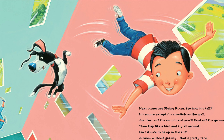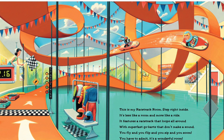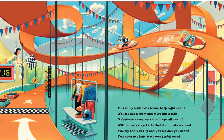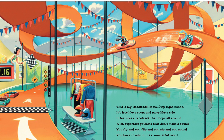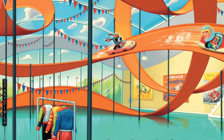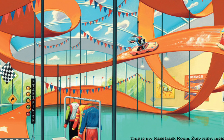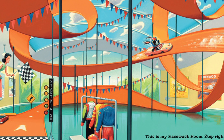'This is my racetrack room — step right inside, it's less like a room and more like a ride. It features a racetrack that loops all around with super-fast go-karts that don't make a sound. You fly and you flip and you sweep and you zoom — you have to admit it's a wonderful room.' There's lots of rhyming here!